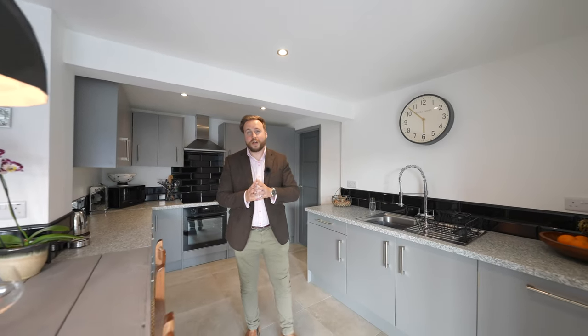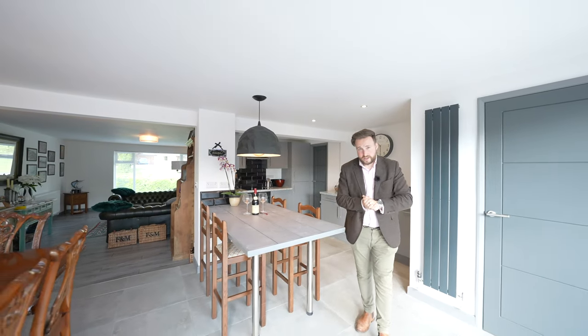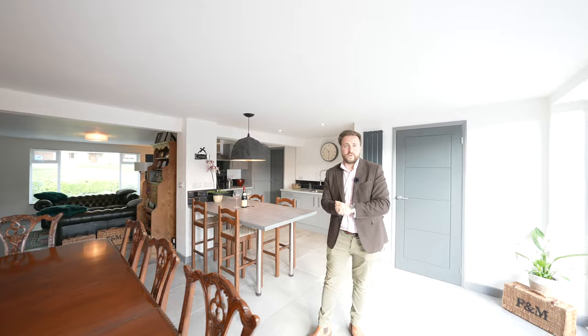I think real credit is due to the current owners for the absolute level of detail they've gone to, to restore this property into the stunning home we see today. So if you think this could be your next property, get in touch with one of the team.